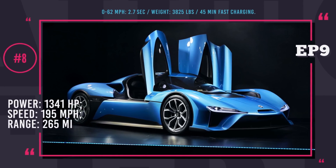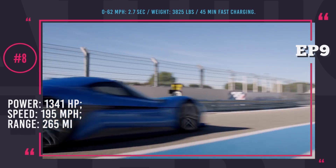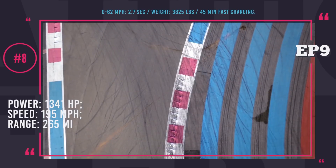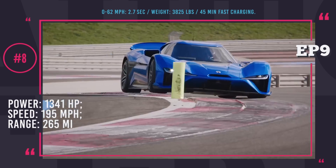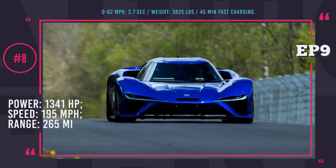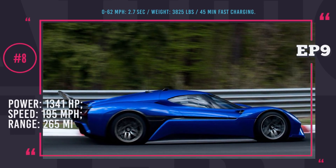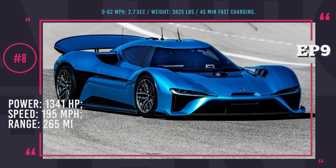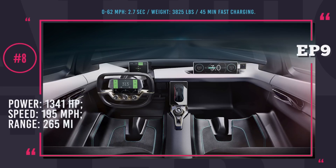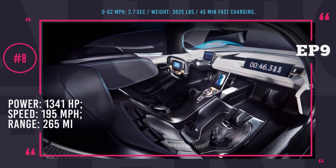NIO EP9. The Chinese manufacturer NextEV proudly calls their megawatt electric hypercar the fastest in the world. With 1,341 hp output, it delivers spectacular performance: 2.7-second 0-to-60 acceleration and a 195 mph top speed. However, the EP9 is not classified as the fastest electric car based on technical parameters alone — it earned the title during a practical test on the Nürburgring, completing the lap in 6 minutes and 45 seconds, making it one of the all-time fastest cars on the Nordschleife. This is possible due to four liquid-cooled motors fueled by two swappable batteries good for 265 miles of range. The NIO costs $1.2 million to build but is not available to the public; all six planned units will go to the startup's founders and investors.